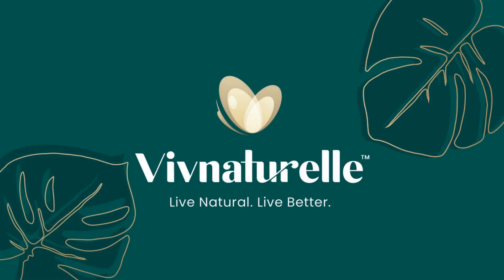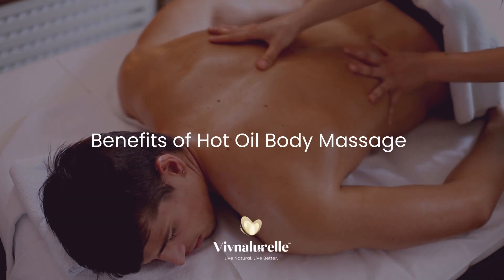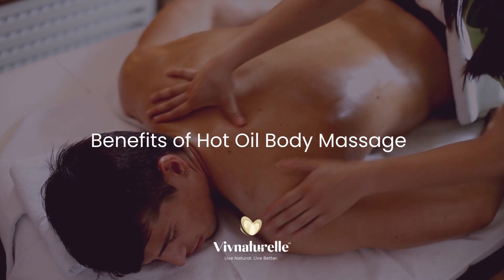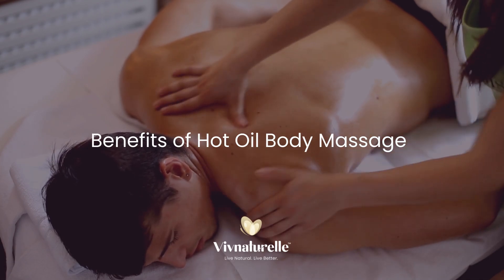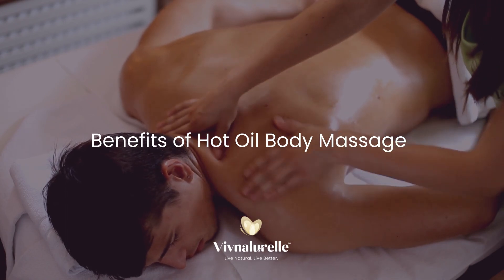Hello everyone and welcome to our video on the benefits of hot oil massages. Hot oil body massages have become one of the most common therapeutic methods for relaxation, to help repair the skin, combat sun damage and increase blood circulation. A full body massage releases tension and calms the body and mind.